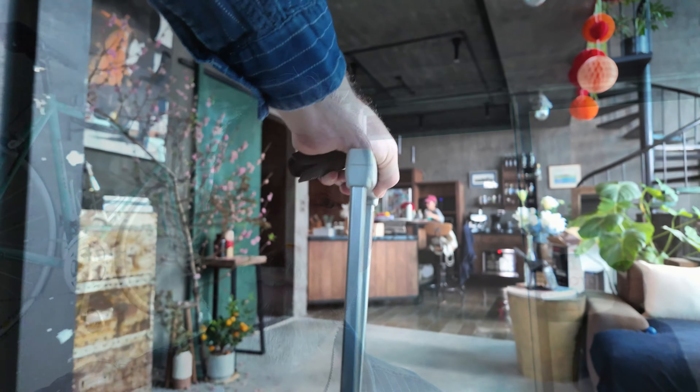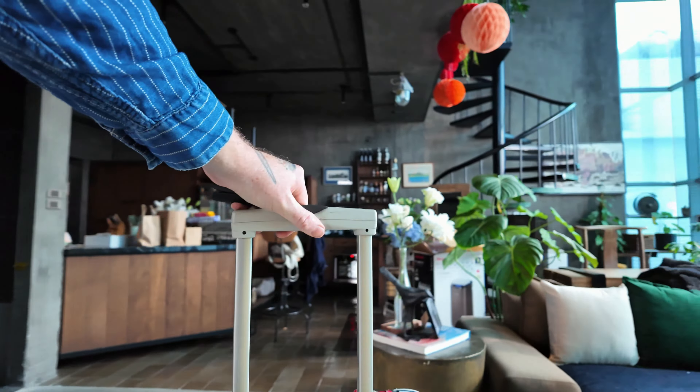Anyway, packing now, getting out there tonight on a late night flight, off to Germany. And I'm going to take you guys with me. So let's go. Let's get out of here.